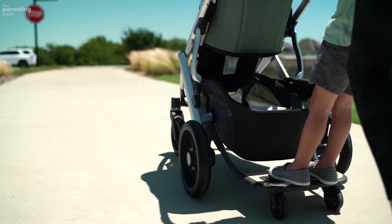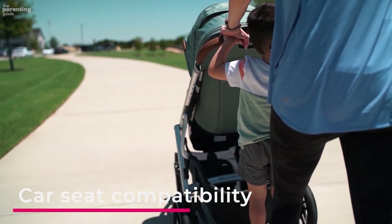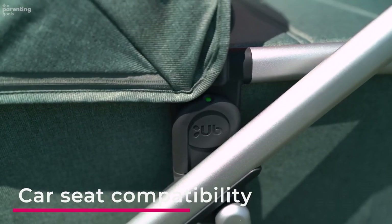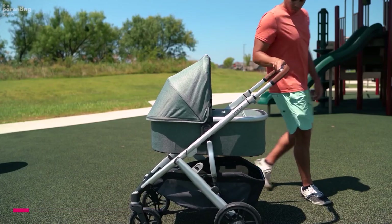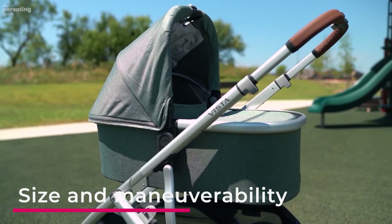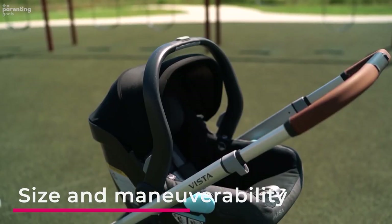Car seat compatibility: while most strollers today are car seat compatible, always double-check the user guide to confirm compatibility. Size and maneuverability: are you hoping to take your little ones jogging? Do you need something that can easily fit through narrow doorways?